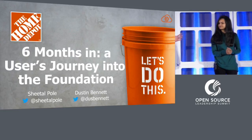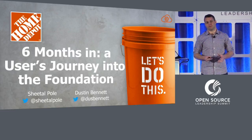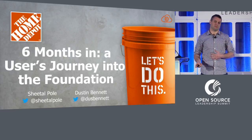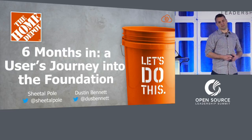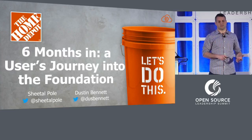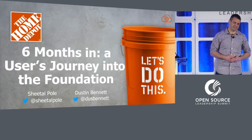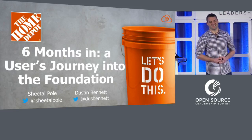And I'm Dustin Bennett. I'm a manager of several teams at Home Depot, including what we consider our software engineer enablement function. We've got application platforms, legacy and cloud, as well as developer tools — GitHub, Artifactory, those kinds of things — and a bunch of kitchen sink stuff, as you'll find in any enterprise.